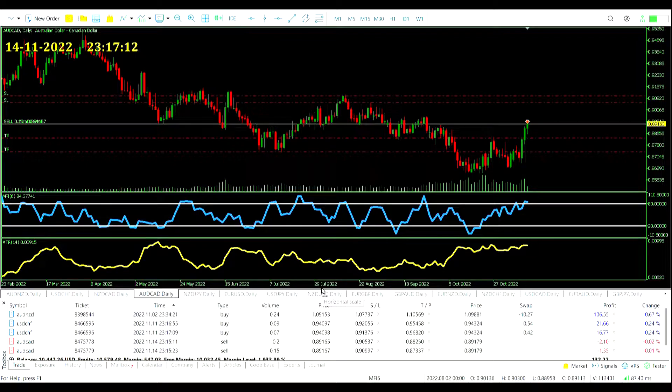So now we've got five sub-trades open across three currency pairs. Plenty at stake — let's see how they're getting on tomorrow.